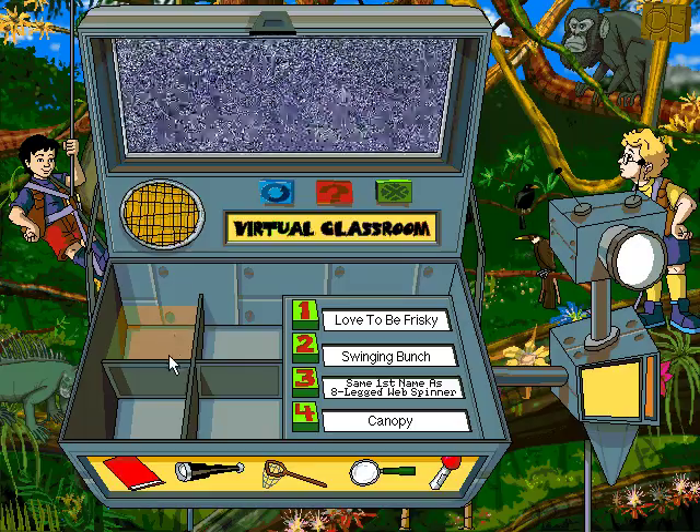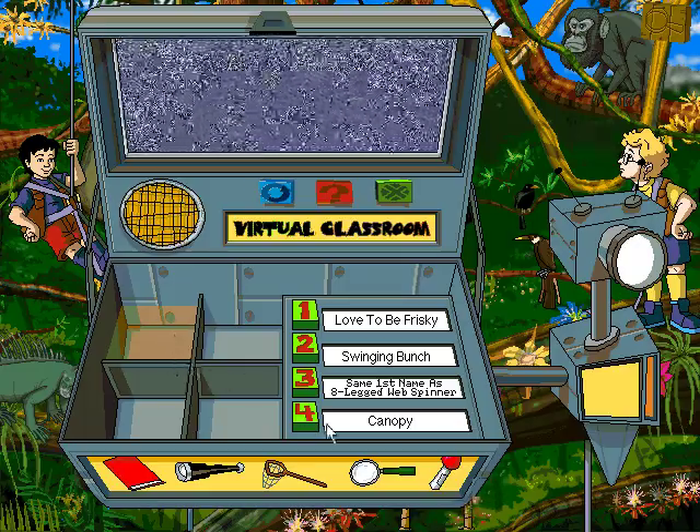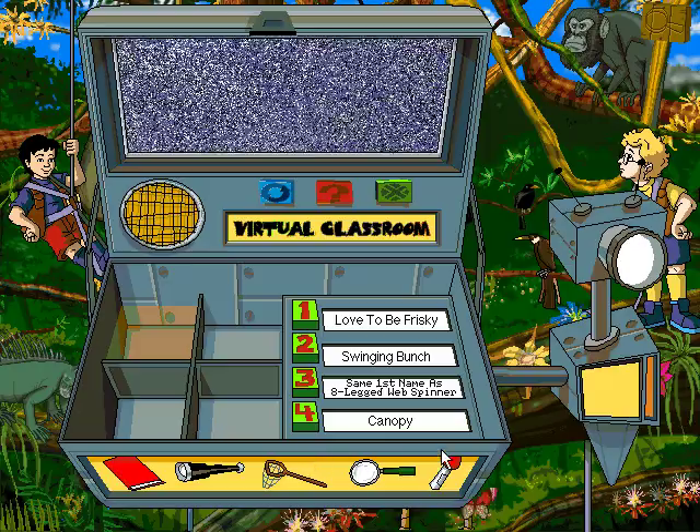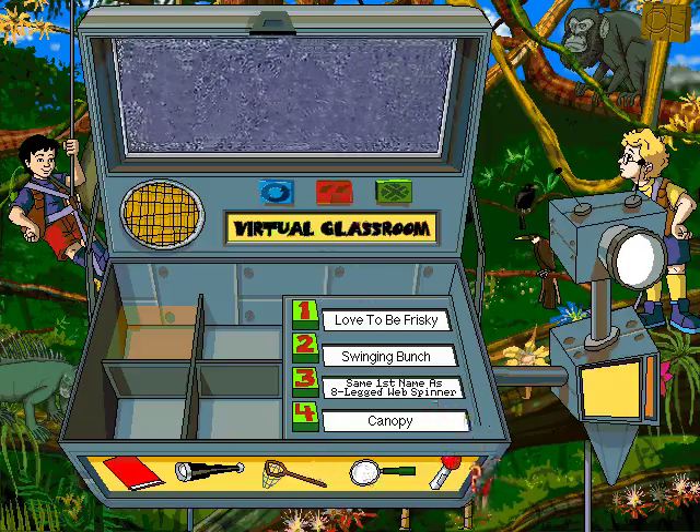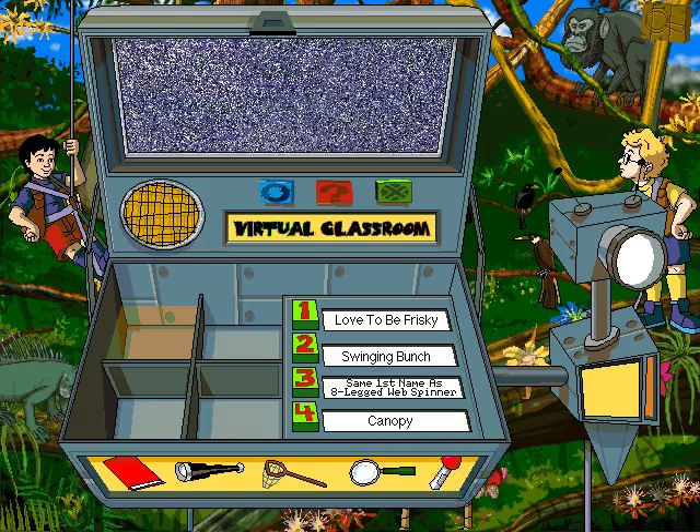Click the green clue button to hear hints about — hmm, can it be you'll find these animals in the canopy? Clicking here, right on the monkey!